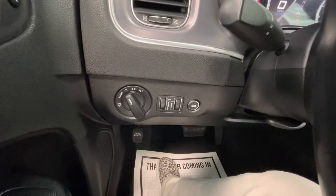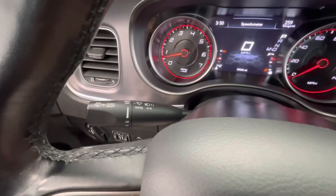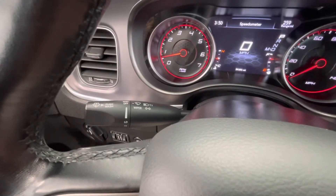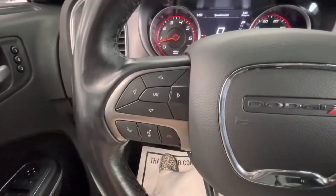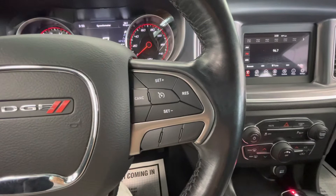To the left side of your steering wheel you will have your headlight options, as well as your dash brightness and your trunk release. The left knob behind the steering wheel will be your windshield wipers as well as your turn signal and bright lights. On the left side of your steering wheel you will have your dashboard options as well as your talking options. On the right side of your steering wheel you will have your cruise control.